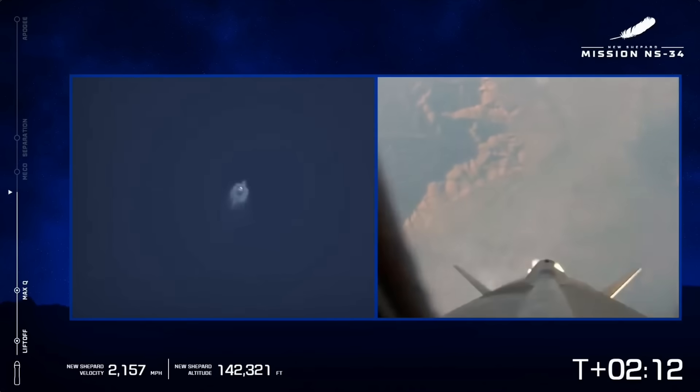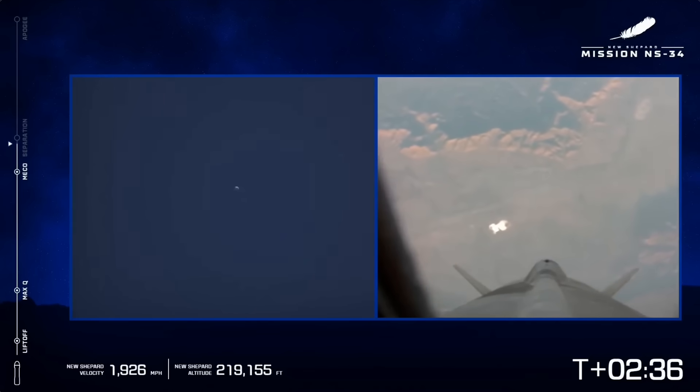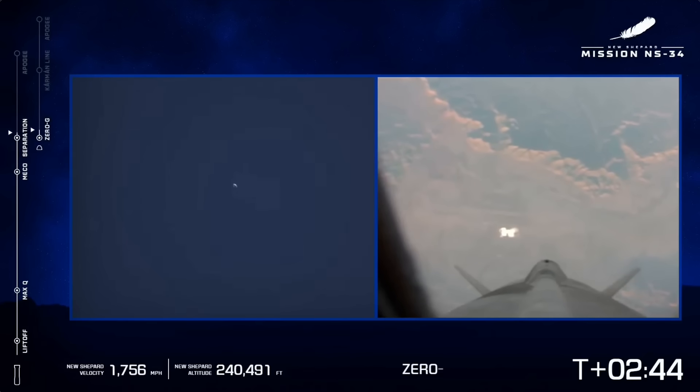On your screen you can see to the left-hand side that long range — and there's MECO, main engine cutoff. Standby separation. We're getting audio from our astronauts. Separation! Separation, guys. Let's do it. Let's get out, right? Separation is confirmed. They are now free to move around the cabin.